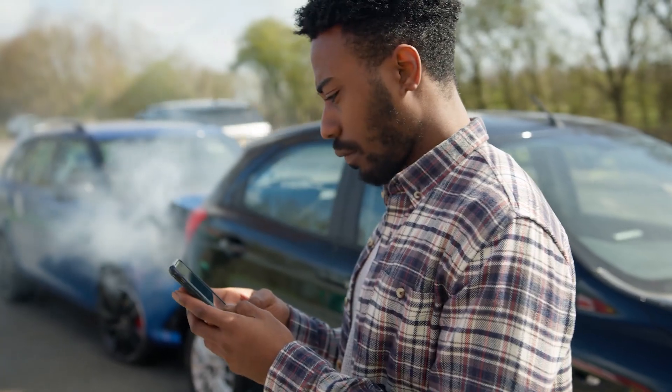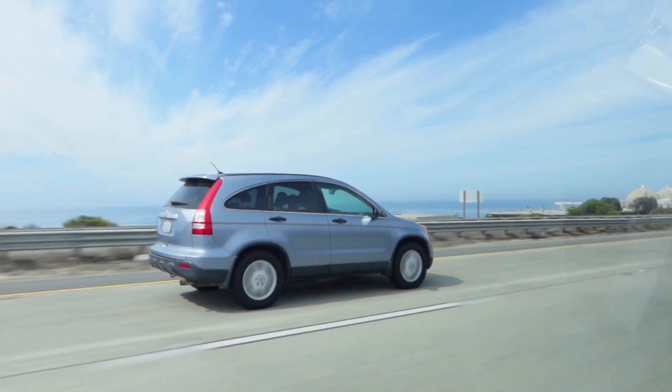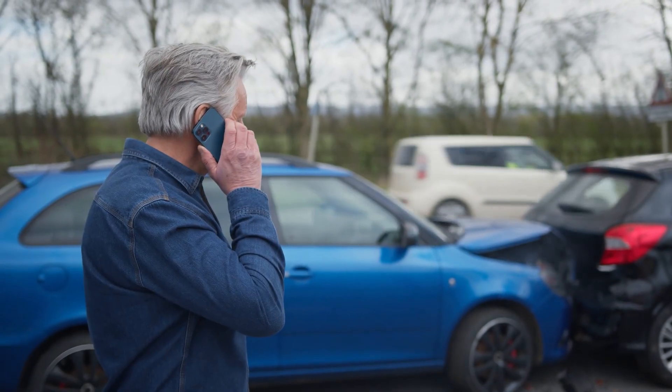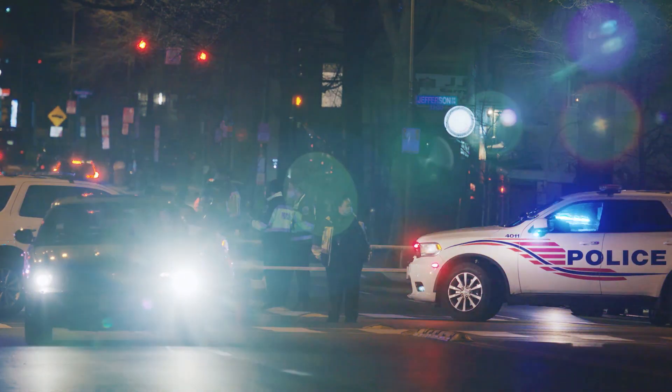If you are unable to take a quick photo of the license plate, be sure to write down the license plate number if you happen to see it, along with the color, make, and model of the vehicle, so you don't forget this information later. Even if that other driver flees the scene, be sure to call the police and request they come to the scene so they can create a police report.